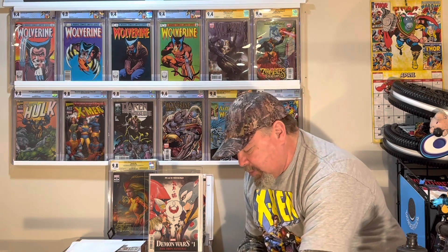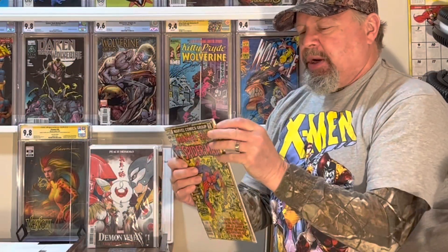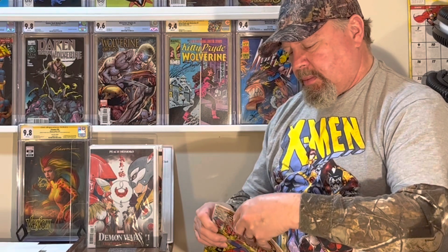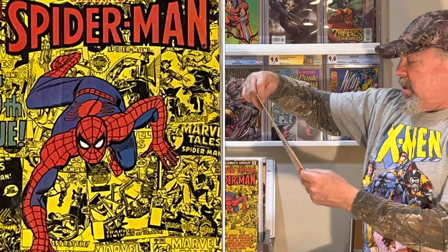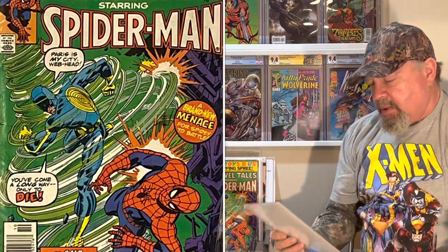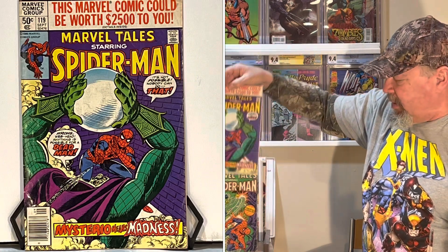These are some awesome books here too. Marvel Tales number 100 — nice yellow cover. Marvel Tales number 120 — Party Man. Marvel Tales number 119, which is Mysterio — you can see his real identity, but he doesn't even have the helmet on. Isn't that crazy?